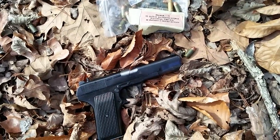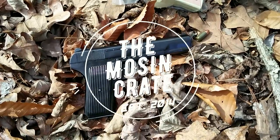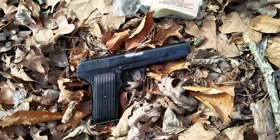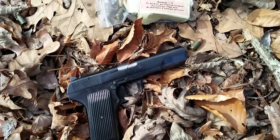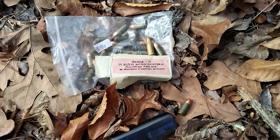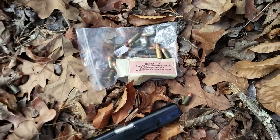Hey guys, out here with the 7.62x25 Tokarev round. We've got a Romanian TTC Tokarev here - this one's an unissued 1953, or at least it looks unissued to me. Got some Yugoslavian 1600 FPS 7.62x25 Tokarev ammo. It's next to a 9mm round there.